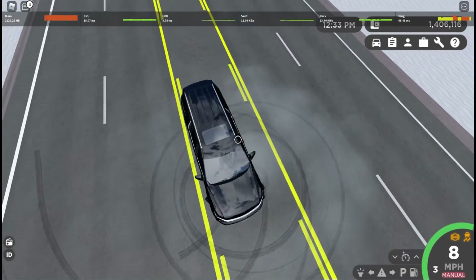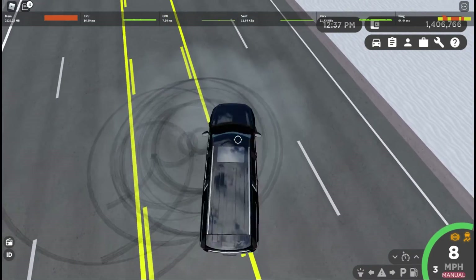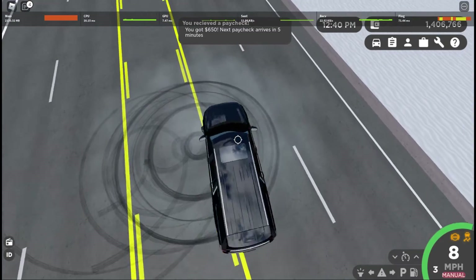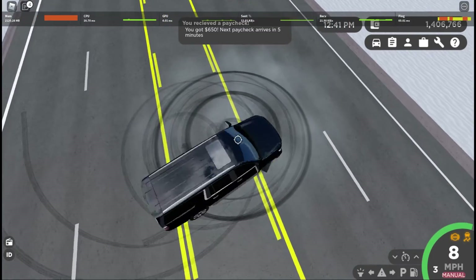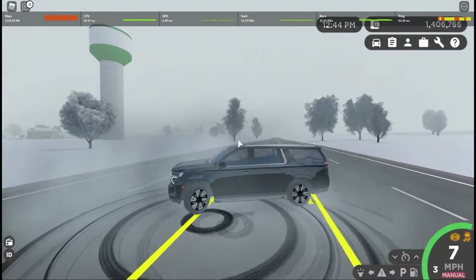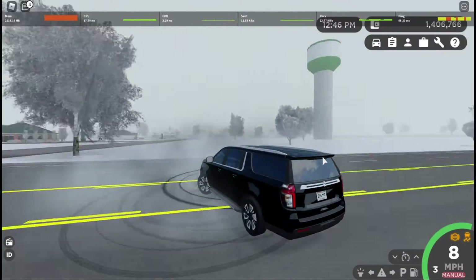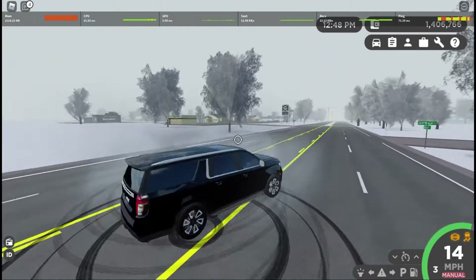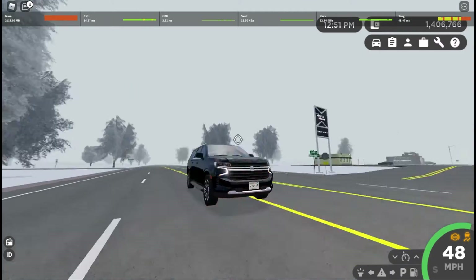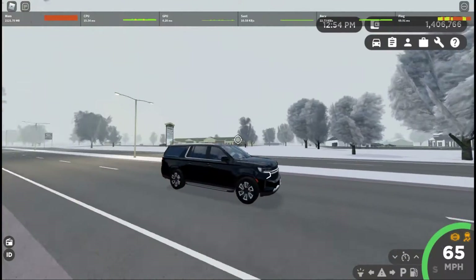Obviously it still can do donuts, and for being such a big car, it seems like it does pretty small donuts, which is a very good thing if you're in a small confined area. I did press shift which messed up my perfect donut, but yeah. You guys already saw the review on this thing, hopefully. This thing costed $60,795.